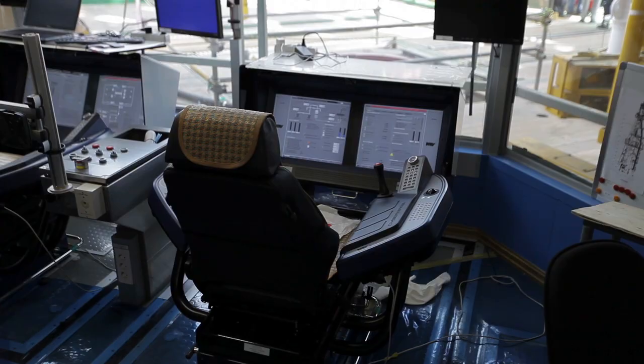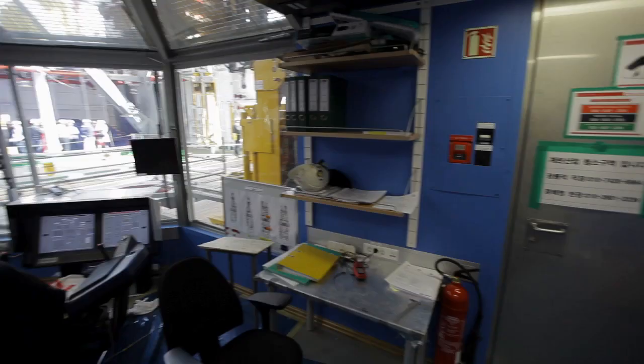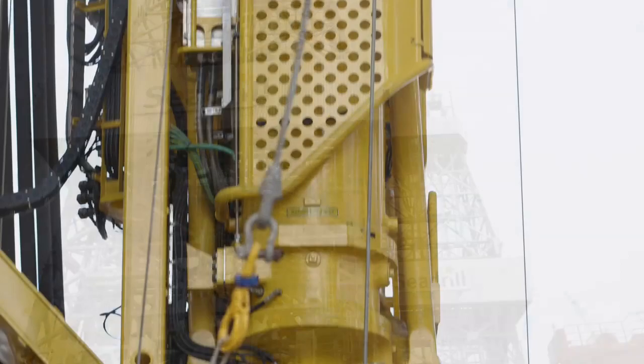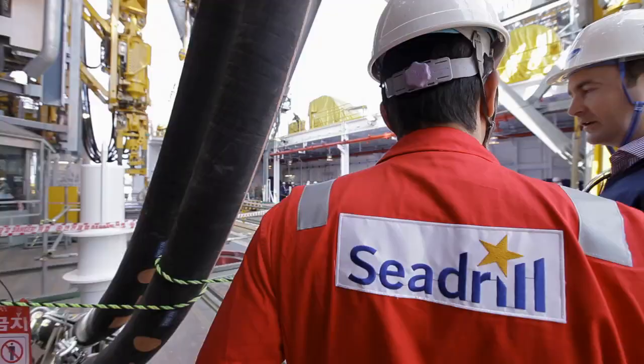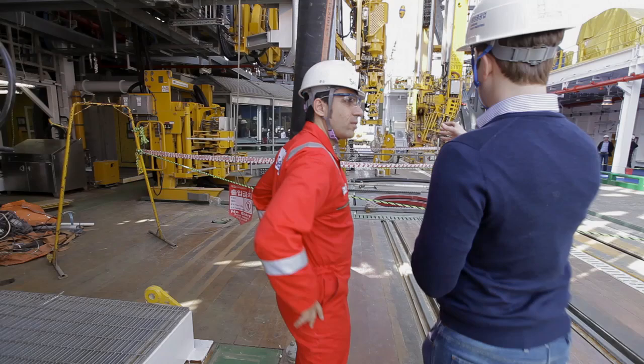Cdrill builds their vessels to be cutting edge, and that's what sets them apart. The capabilities and safety features on these ships are second to none. These are 12,000-foot water depth capable units with dual derricks on them that are state-of-the-art drilling machines. The other big technical change in these units is the implementation of dual BOPs, and that's come about since the incident in the Gulf of Mexico a few years ago.